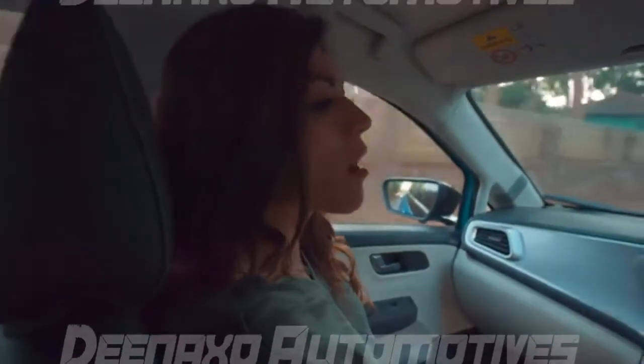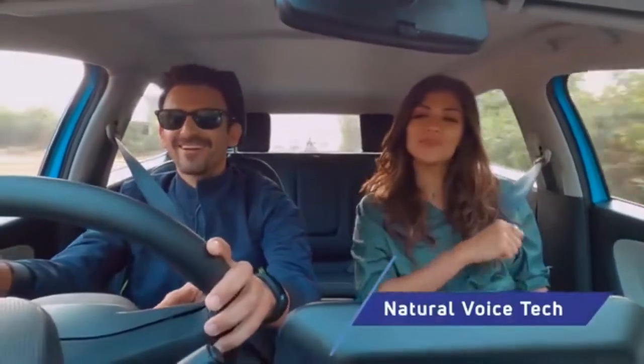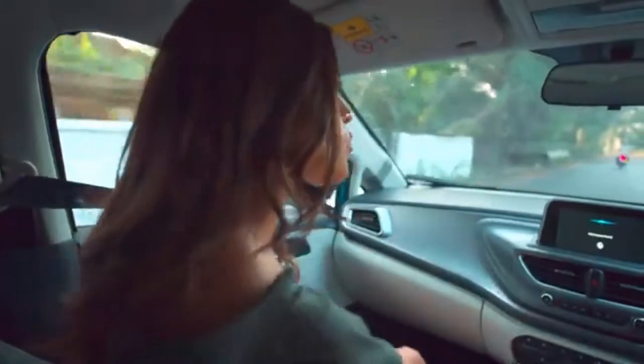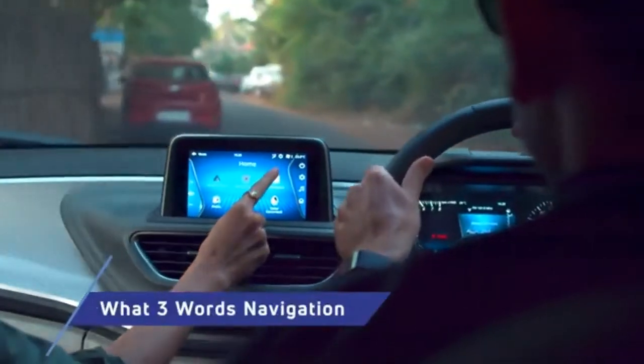Press the voice command button on the top. Volume, raise. Volume, reduce. The smart voice system understands commands and is a smart way of finding destinations too.